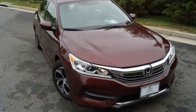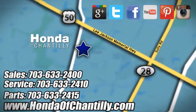Take it for a test drive today at Honda of Chantilly. We're conveniently located just south of Dulles Airport at 4175 Stonecroft Boulevard in Chantilly.